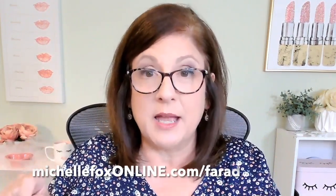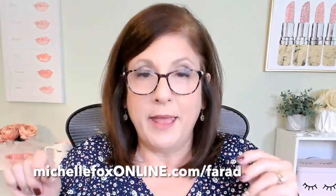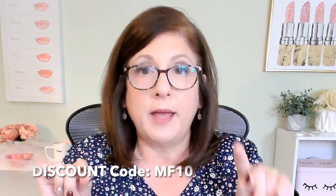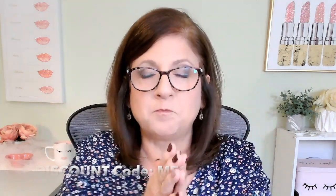Go to michellefoxonline.com forward slash Farad — F-A-R-A-D — and it will take you right to their website. When you're checking out, use promo code or coupon code MF10 and you'll get 10% off your order.